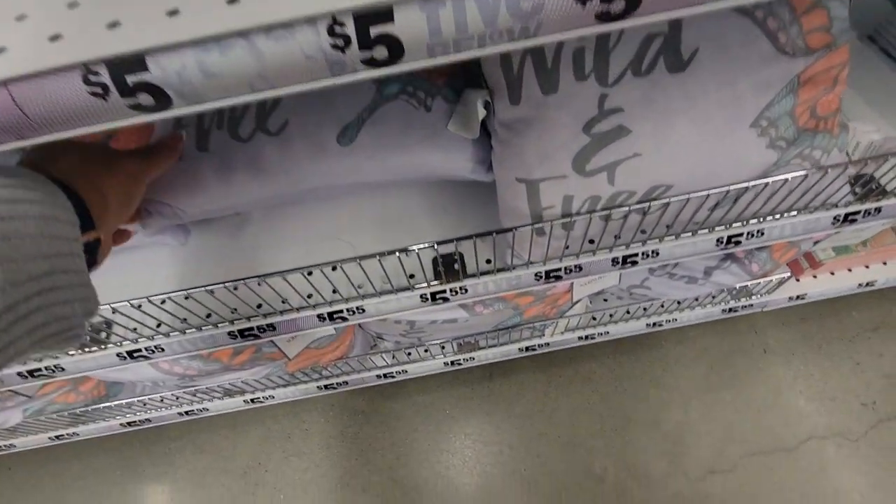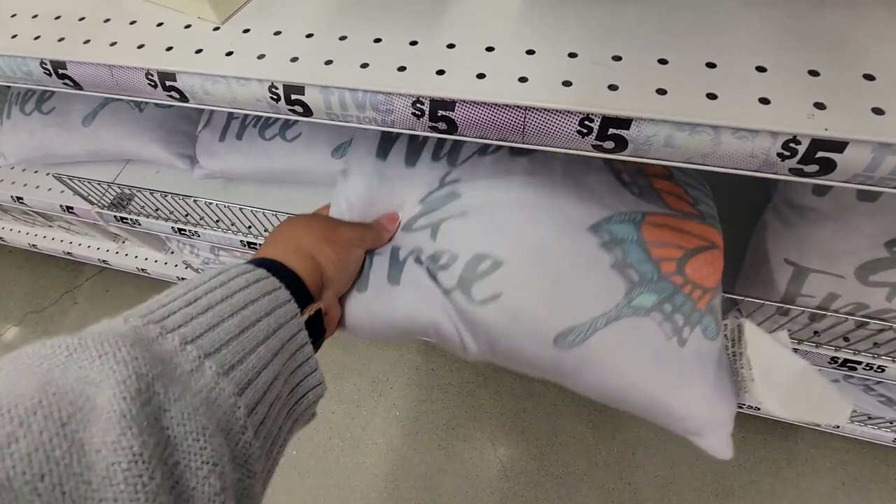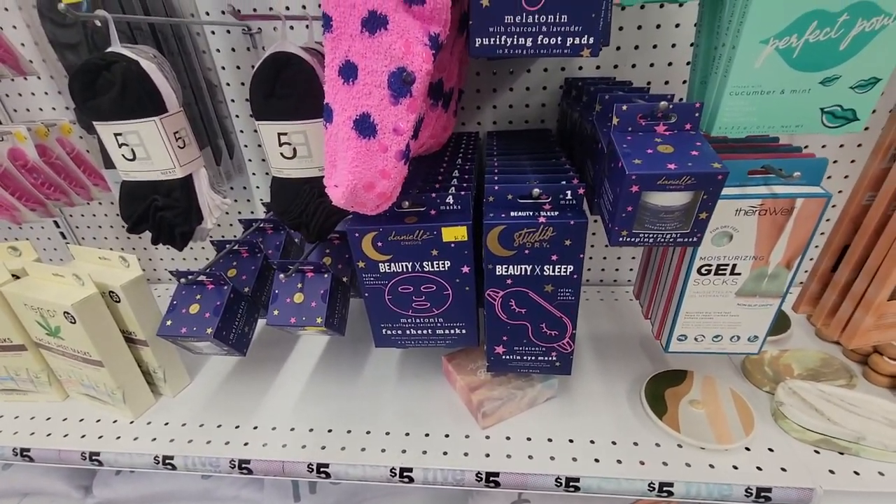These little pillows — 'Wild and Free' with a butterfly on it. It's really soft. And then we have some more of the sleep stuff.